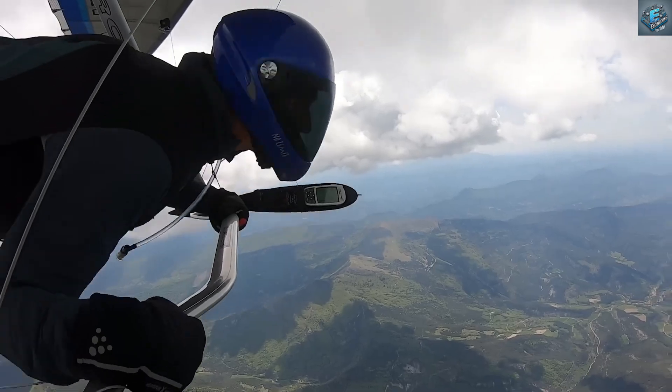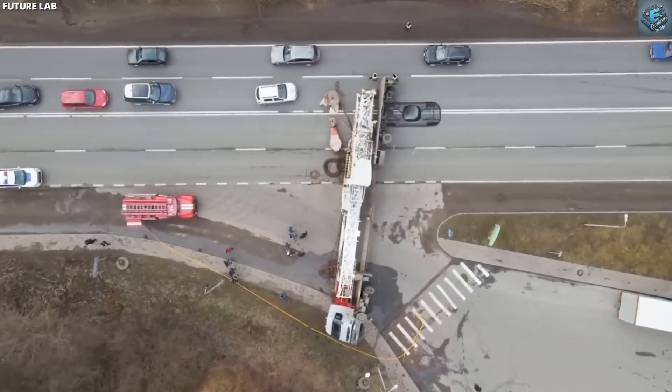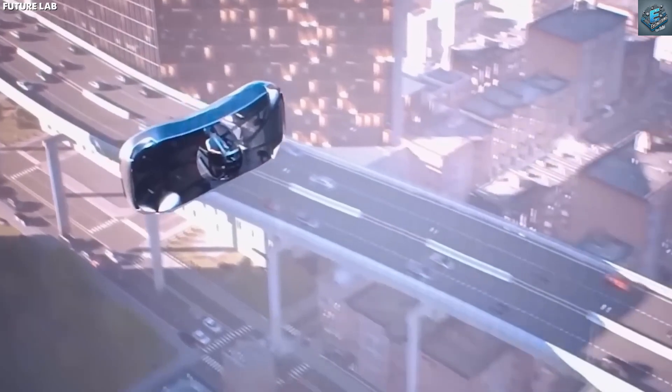Would you buy a Tesla flying car? Which feature excites you the most? Share your thoughts in the comments below. Don't forget to like, share, and subscribe for more updates on cutting-edge tech. Click the next video on your screen for more Tesla innovations.